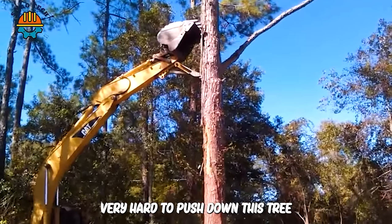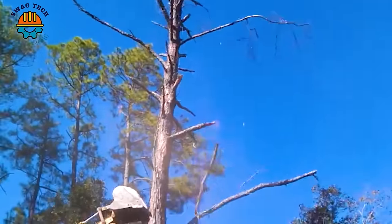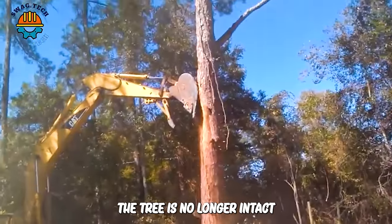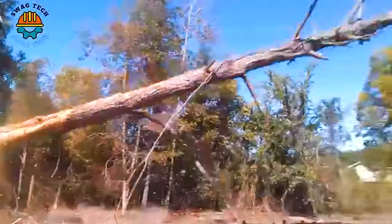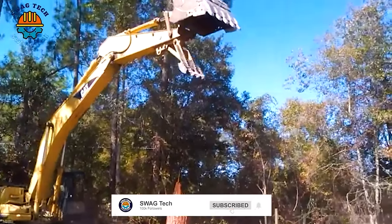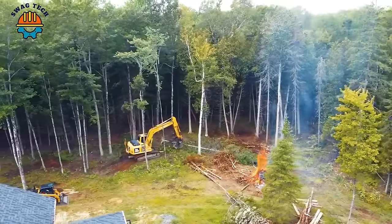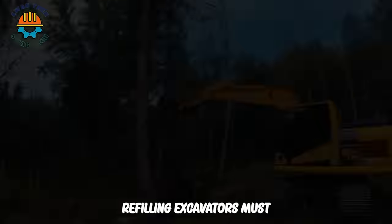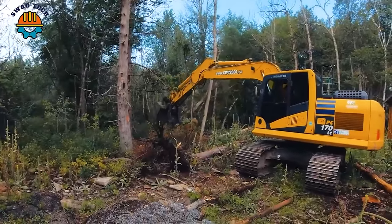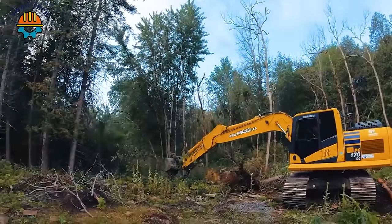This excavator tried very hard to push down this tree, but unfortunately it fell but did not uproot. The tree is no longer intact — what needs to be done now is to handle the remaining tree roots. Tree felling excavators must usually be operated by people with specialized experience and skills, ensuring that the felling process is carried out safely and effectively.